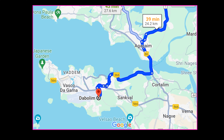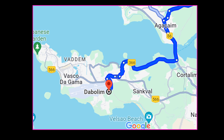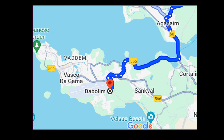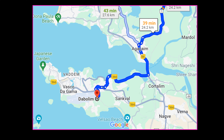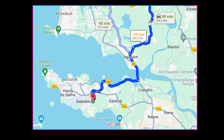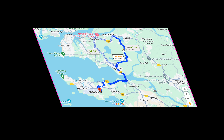We caught a flight from Dabolim Airport. It is about 25km from Old Goa to Dabolim, and it took about 45 minutes to reach back to our hotel. We were back by 2pm and checked out at 3:45pm to go to Dabolim Airport.